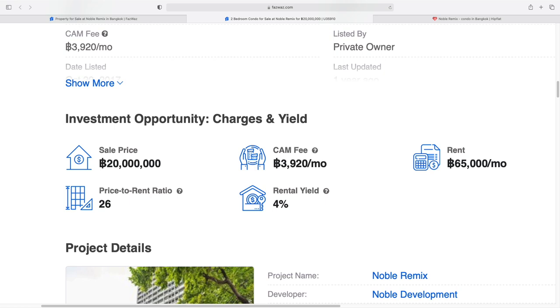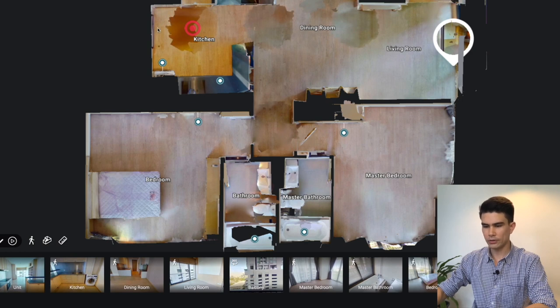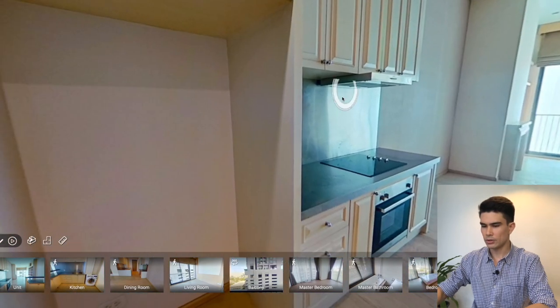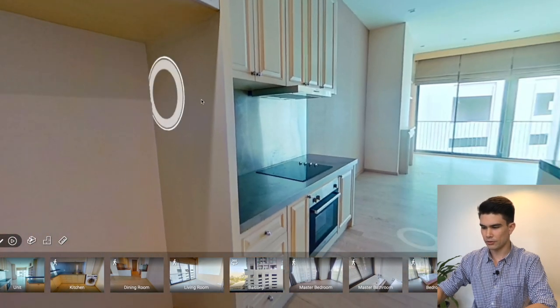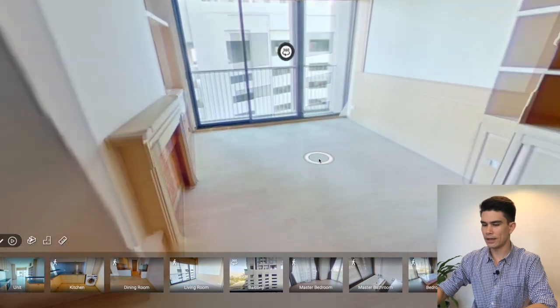This unit doesn't have a 3D virtual tour available, so I'm going to show you a similar unit of the same size on the fifth floor — except this one is within the Thai quota, so a non-Thai person cannot buy it, but it gives you an idea of the layout. The place is sectioned into two main areas: you walk in and have a kitchen, dining room, and living room for guests. Then the other part leads to the two bedrooms. To the right you've got a decently sized kitchen; to the left is cabinetry, an electric stove, and space for your fridge. Walking further in, you've got your dining area and living room.